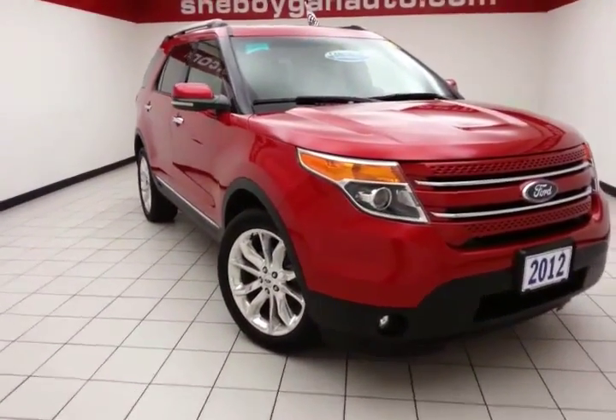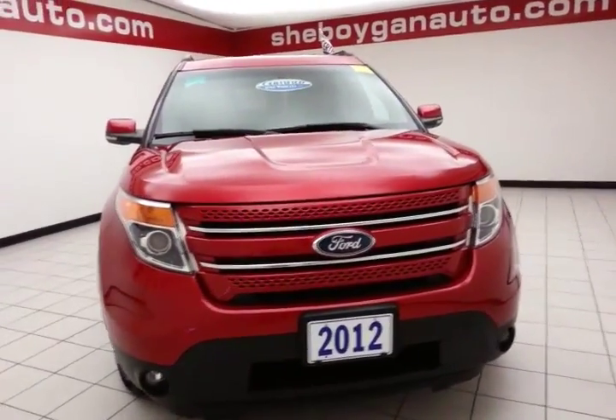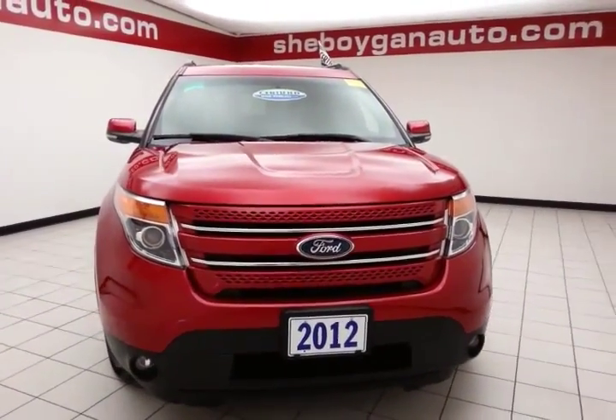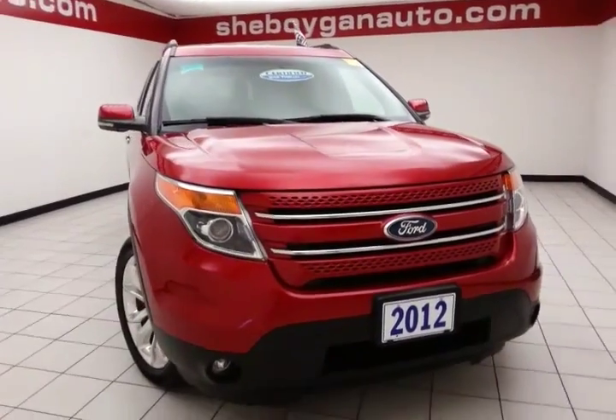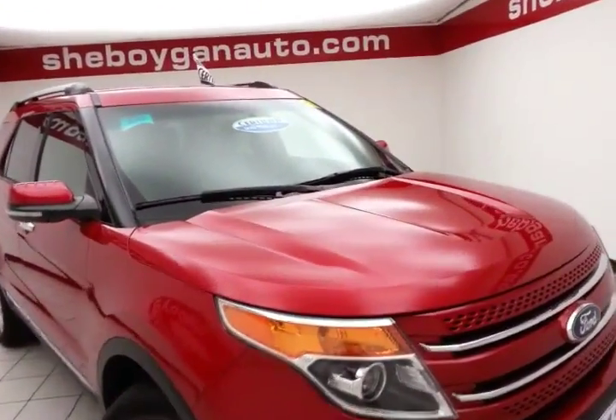Welcome to the Chevrolet Chrysler Center. Today's special is the 2012 Ford Explorer Limited 4-Wheel Drive, stock number B5242P, with 45,000 miles and one owner. It comes to us with a clean AutoCheck history report.